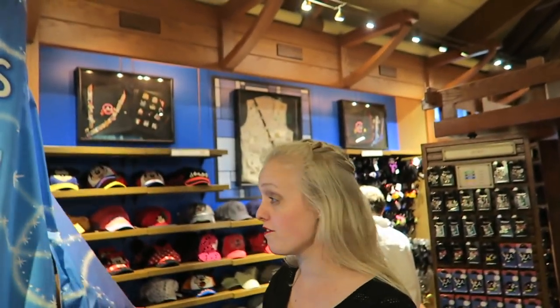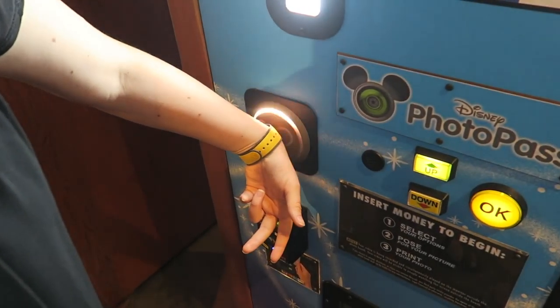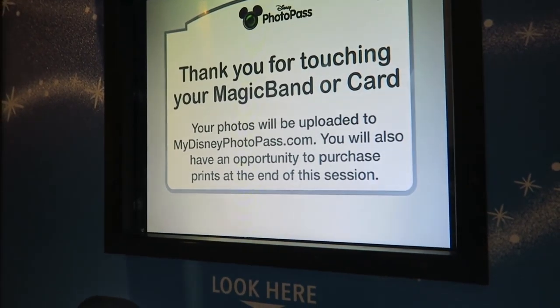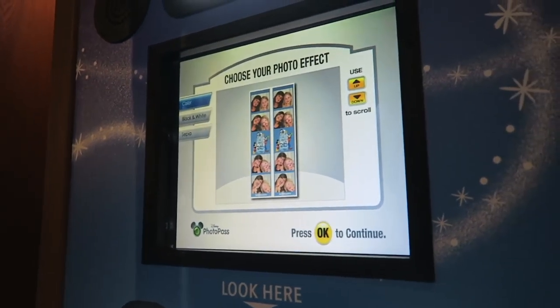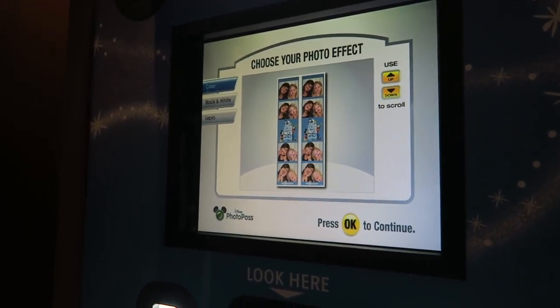We heard from Sean and Caroline that these are part of your PhotoPass. If you have them right here you can get these — it says PhotoPass right there. Touch card or magic band. 'Thanks for touching your magic band or card. Your photos will be available on the PhotoPass system and you will have the opportunity to print your photos at the end of this session.' So it goes on our account like that. Use the buttons to highlight a photo style.